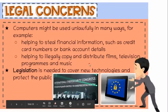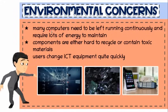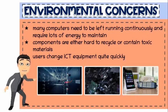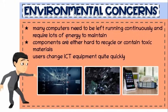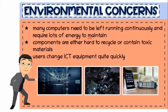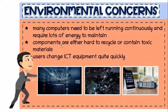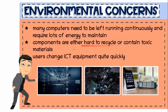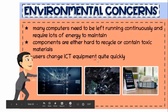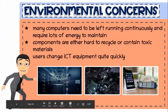Now what about environmental concerns? Many computers, such as web servers, domain name servers, and data centers, need to be left running continuously. Businesses, organizations, schools, and homes are all using devices, and those devices require lots of energy to maintain. Metals and plastics are used to manufacture components of computers, and some of these components are either hard to recycle or contain toxic materials such as lead. Users change ICT devices quite quickly, and this means many resources will be needed and old devices will be hard to discard.